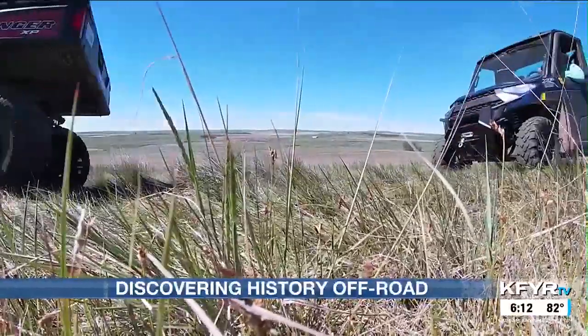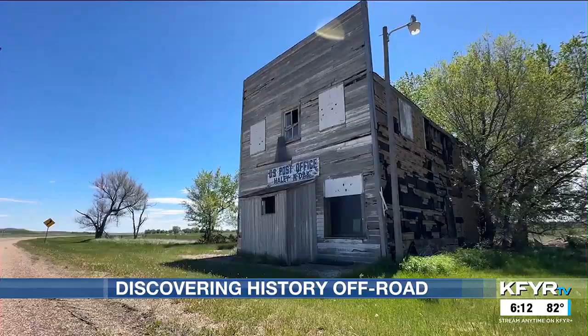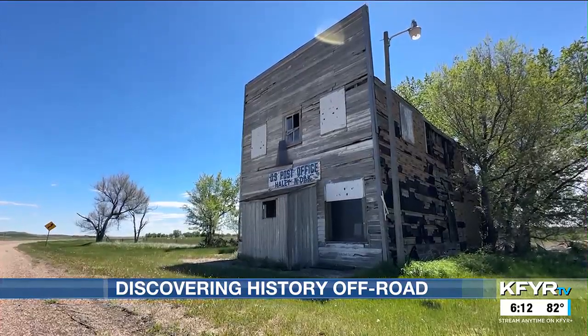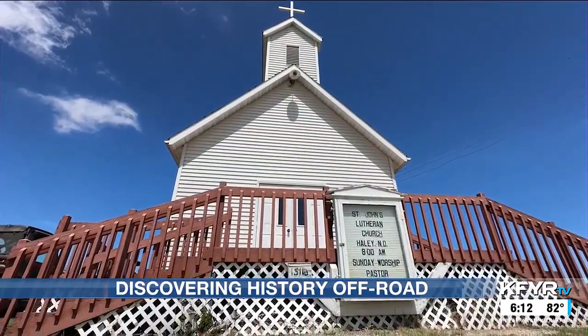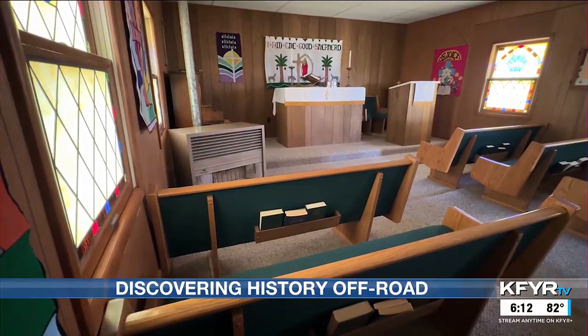Not far from that marker is the once booming town of Haley. Rosalie Crinke lives just a half mile from here and still attends church here. 'We have church every Sunday.' That church was the highlight of the day for Jody Moore, who says she has always been fascinated with the old country churches.